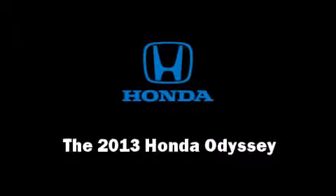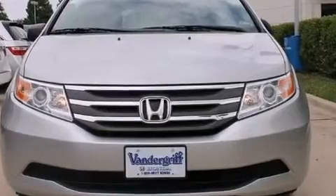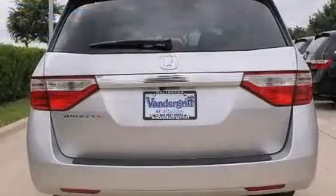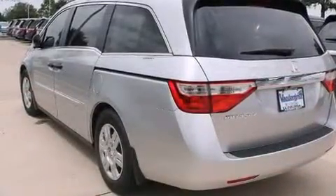Climb inside the 2013 Honda Odyssey. This seven-passenger van leads among competitors in its segment. Smooth gear shifts are achieved thanks to the 3.5-liter six-cylinder engine, providing a spirited yet composed ride and drive.